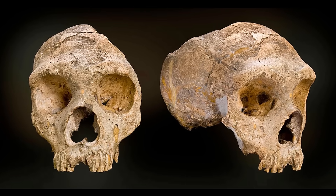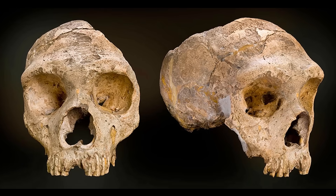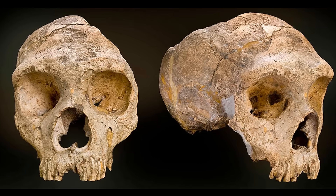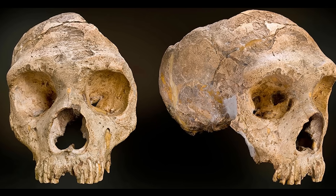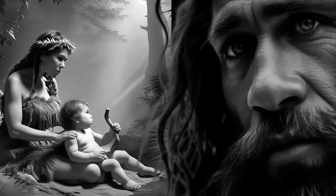Neanderthals are arguably the best-known hominin species, aside from our own. Paleoanthropologists have a large number of Neanderthal individuals to study and interpret, as a result of their European presence and widespread burial practices. Interestingly, in addition to being the most well-known, Neanderthals were the first non-human hominin species named after fossils. However, the man responsible for the naming has been largely forgotten by history.